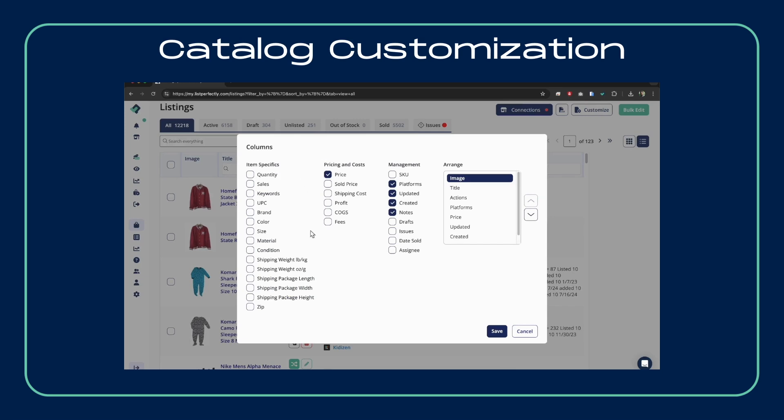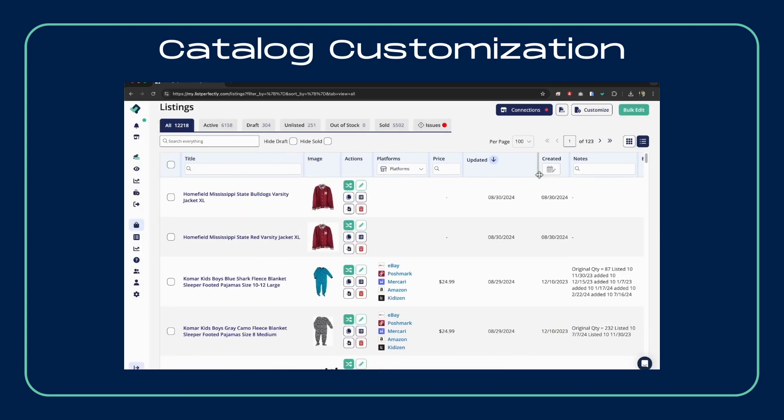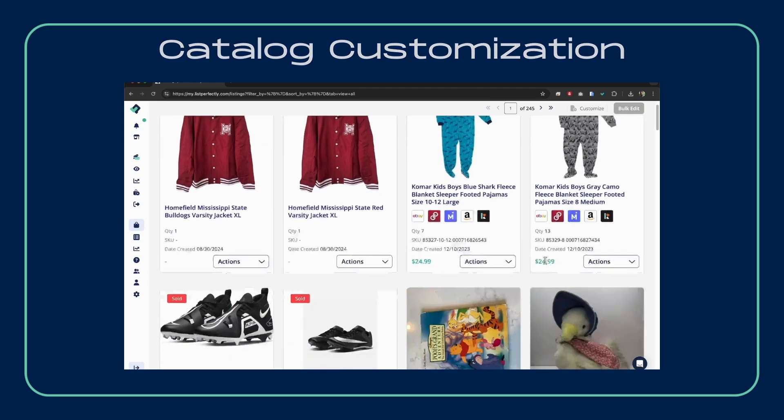Next, our customizable catalog, available to all plans, gives you one centralized location for all your listings. Whether you need to manage, backup, or customize your catalog, List Perfectly adapts to fit your business.